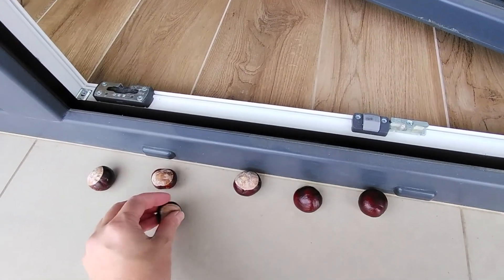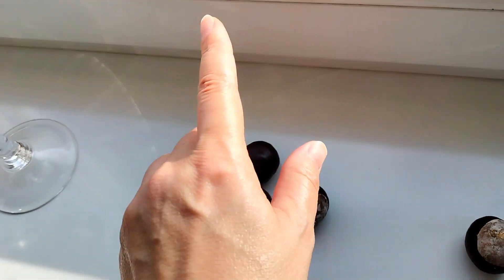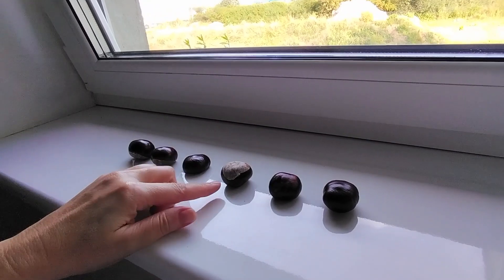Then, place them on windowsills and by the entrance doors. The more chestnuts we spread in critical areas, the stronger their effect will be. Spiders and other bugs will steer clear of them.